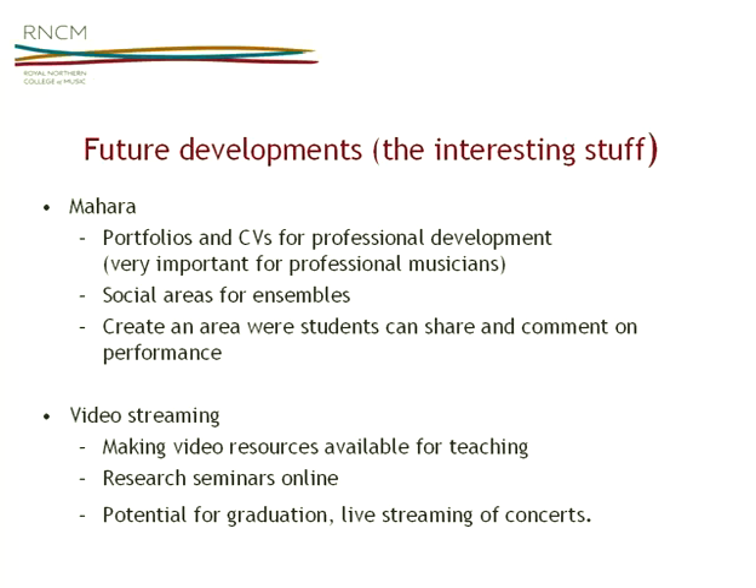I come from a university where we had a video streaming server but very little in-house content to put on it, to a college where we have a recording department videoing a great deal, but most gets put on DVDs in the library. There are also many other uses: putting research seminars on, and because we have so many part-time staff a very small proportion can make it to research seminars, so streaming would give them much more opportunity to participate. We also have quite a number of overseas students, so live streaming of graduation and similar events is a nice extra — more on the marketing side, but another thing we could use it for.